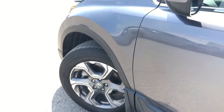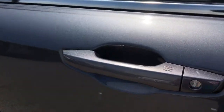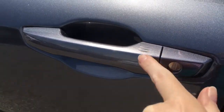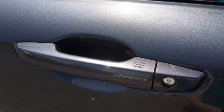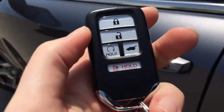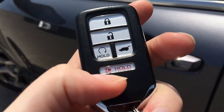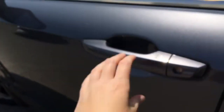When it's time to hop in you'll have no issues thanks to your handy proximity key entry system. The lock button is now a little bit more disguised than it was previously — check out our video tutorial for more info on that. On your key fob you've got lock, unlock, remote start, hatch release, and panic button.